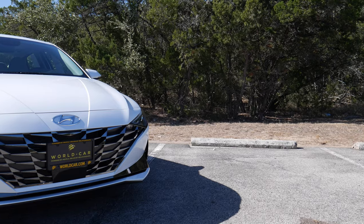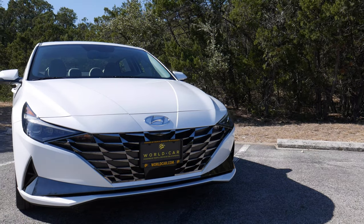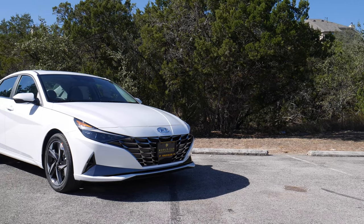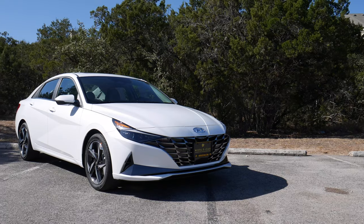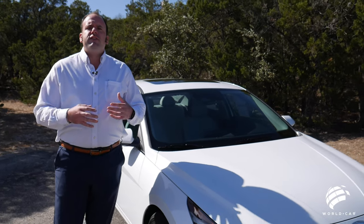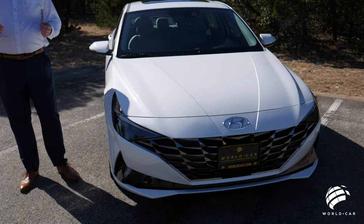Hello everybody, and welcome back to another episode of Roadside Reviews. Boy, do I have a treat for you today. We are going to be taking a look at the all-new 2021 Hyundai Elantra — specifically the Hyundai Elantra Limited. This car has been around for almost decades at this point; it's actually on its seventh generation. Even though it's always had the stigma of being the econobox — the car you buy out of necessity — Hyundai really wanted to change that up and make their mark with the 2021 Elantra.